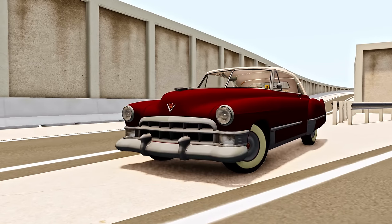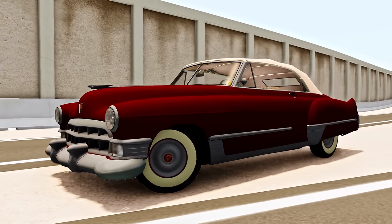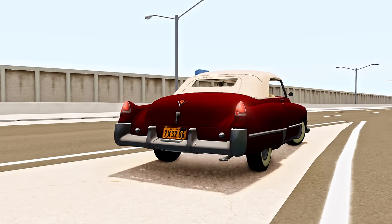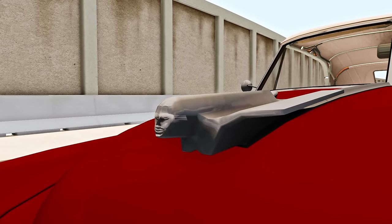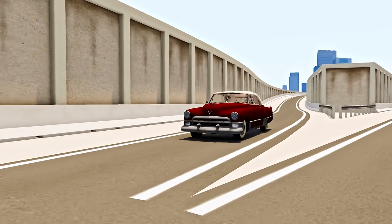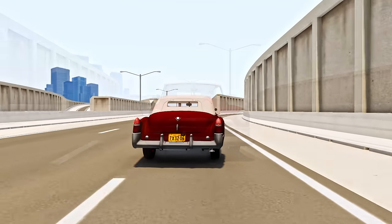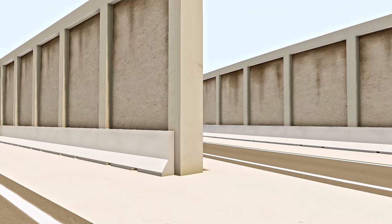Now we have something special — the Cadillac Series 62, the very first mod ever created for BeamNG Drive. The author is the user Mythbuster, who released it in August 2013. At first glance, the car seems to still work even after 11 years — no missing textures, the engine runs, and there's nothing indicating any issues. However, the reality is quite the opposite. If you try to drive the car, you'll only manage to rev the engine, but the car won't move.